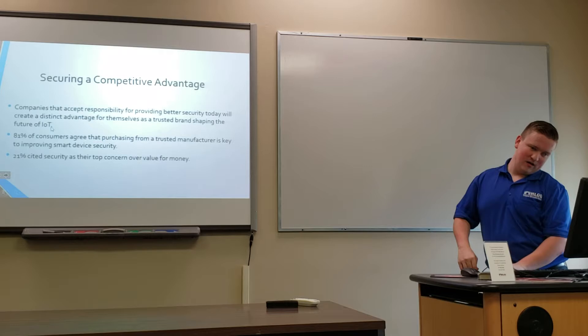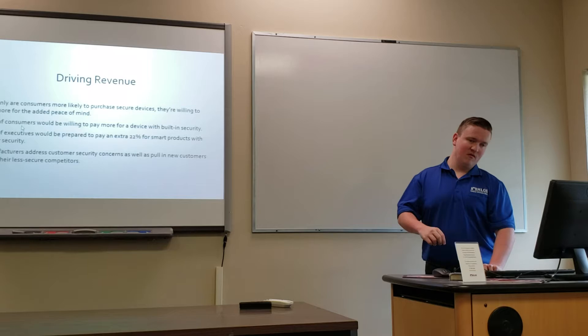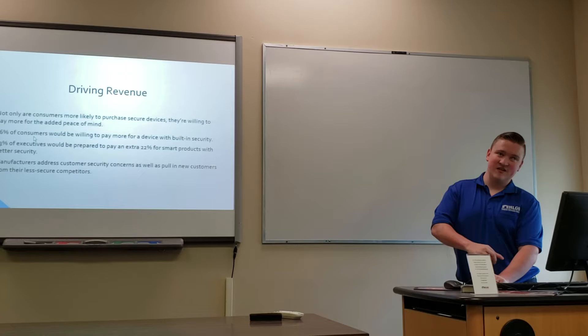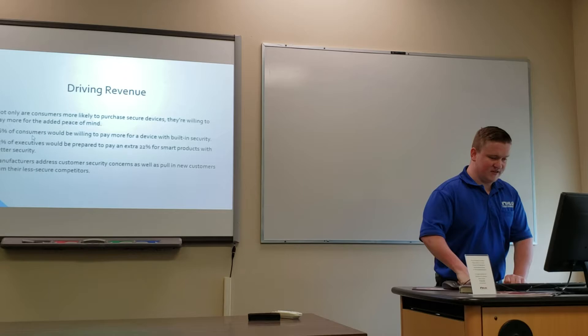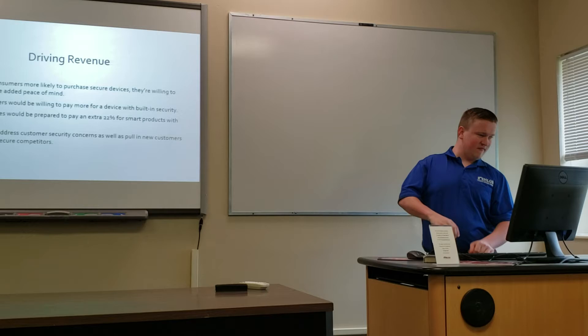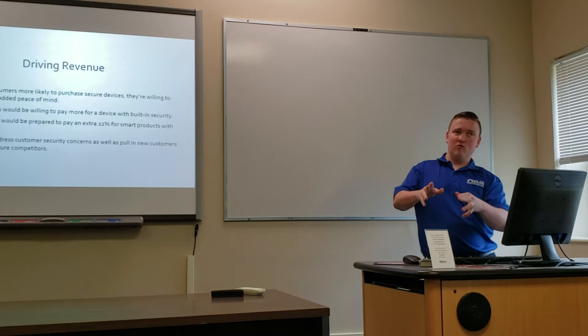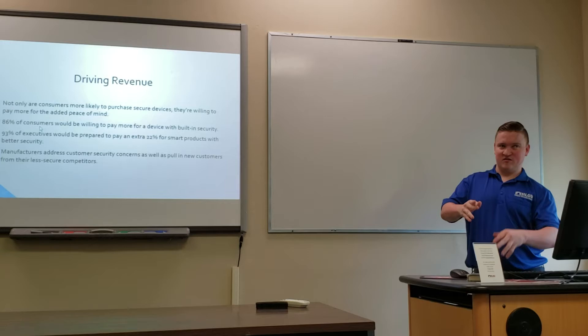21% said security is their top concern over value for money. Driving revenue is another benefit: customers are willing to pay more for peace of mind. 86% of customers will pay more for built-in security, and 93% of executives are prepared to pay up to 22% more for smart devices with better security. Manufacturers that address security concerns can pull consumers away from less secure competitors, leading to more revenue and more customers.